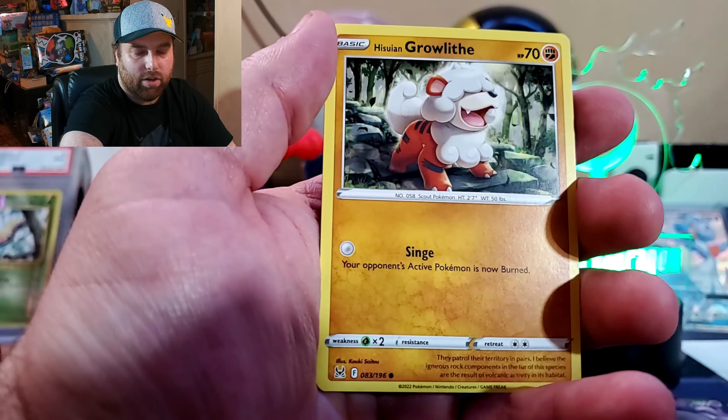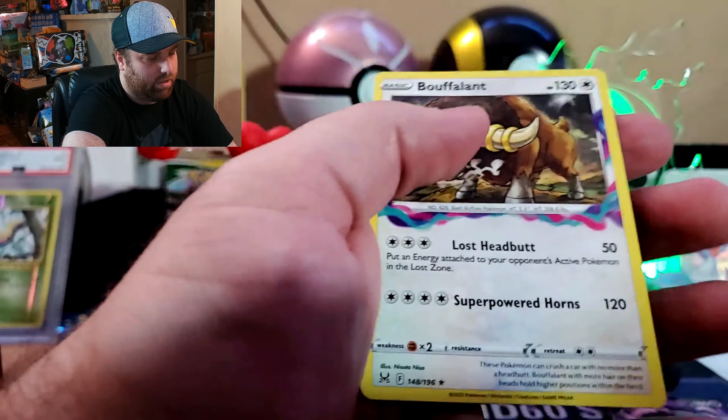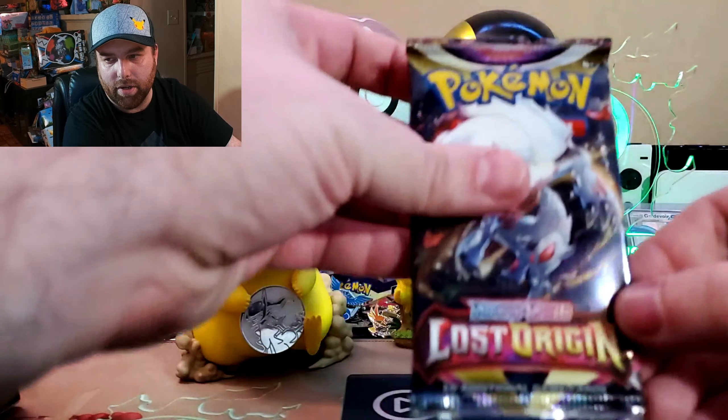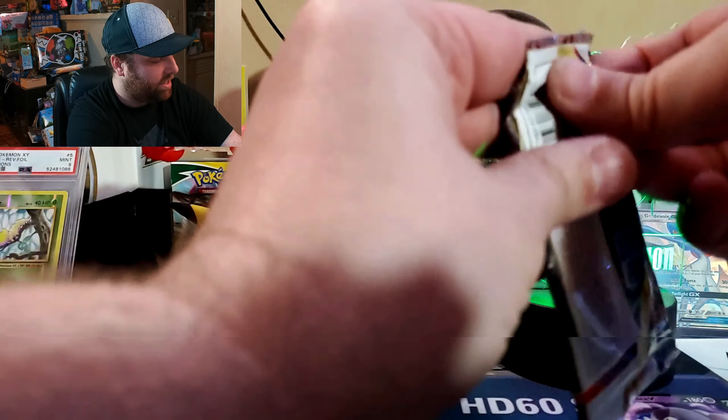We've got Seal, Rockruff, Ducklett, Growlithe, Gastrodon, and basically a Buffalant. Alright, no luck yet but hey, it's all part of finding out what's inside.